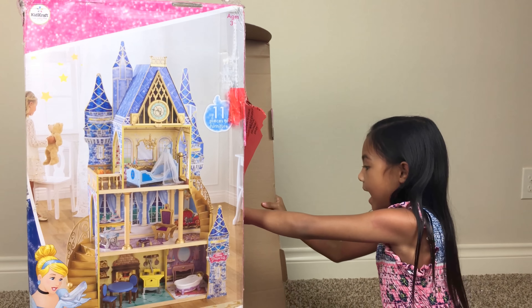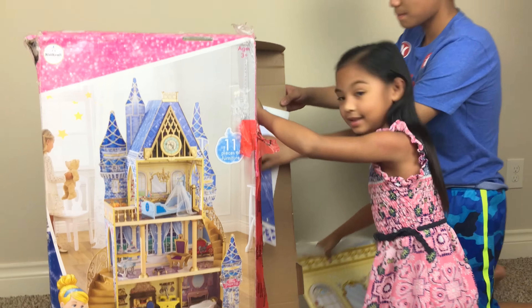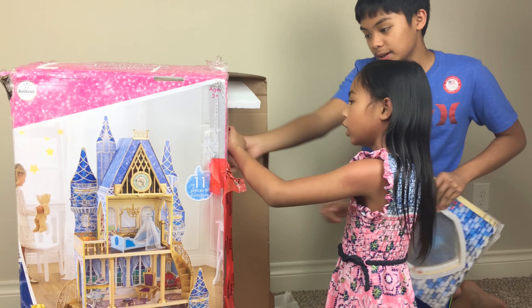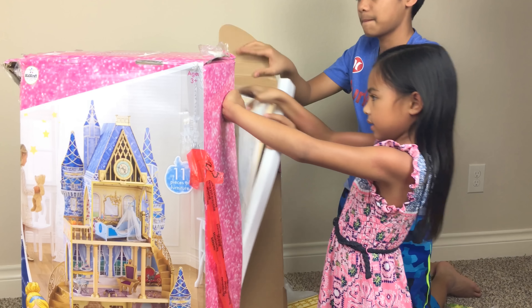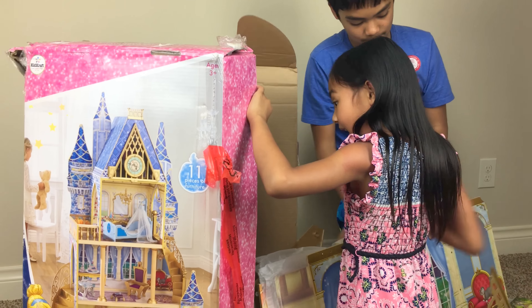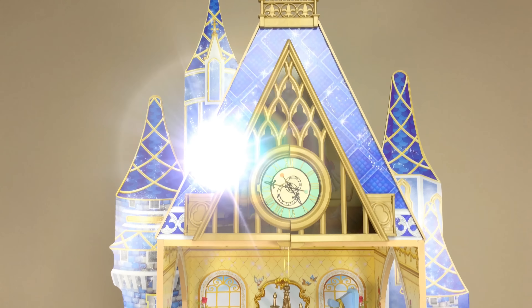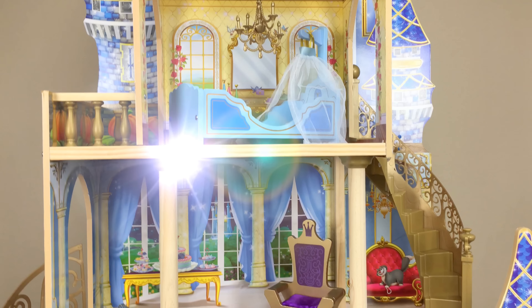This is going to be so tall. It has 11 pieces of furniture. Let's open it. Wow, there is a lot of stuff in here. Mr. K, come and help me! What are we building? This dollhouse. There is a lot of stuff. Get all the stuff out. Careful because it's wood — this is wood, this is wood.